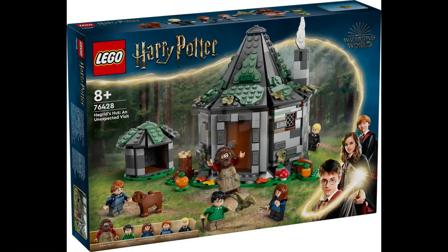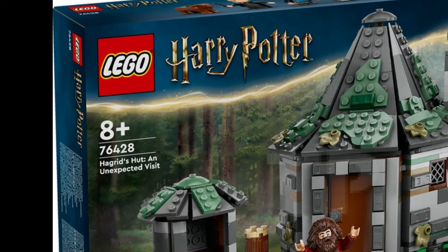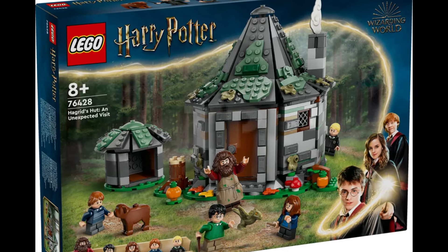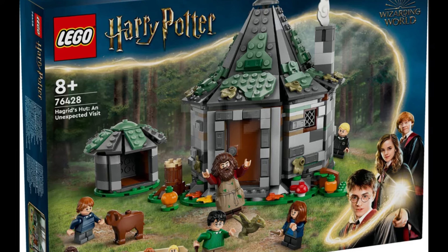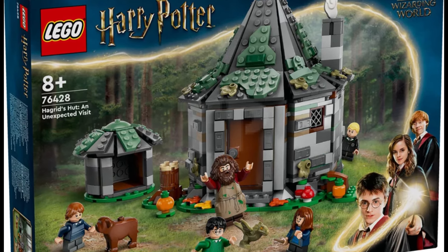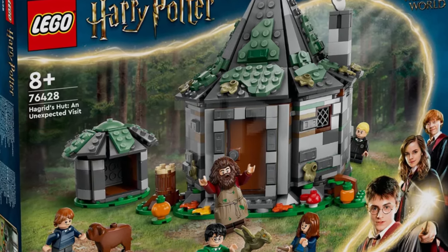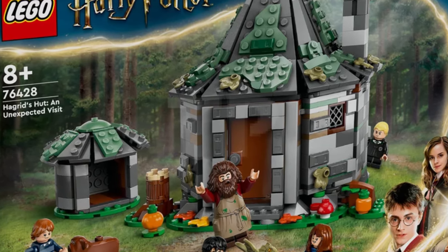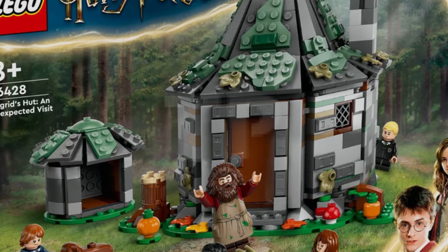Checking out the box, this one is set 76428, Hagrid's Hut: An Unexpected Visit, ages 8 plus with 896 pieces. It's currently the most expensive Lego Hagrid's Hut we have ever gotten, and it comes with five minifigures and two exclusive molded animals. For that, it is actually really cool and very unique compared to some other Hagrid's Huts we have gotten in the past, but that's enough on the box.